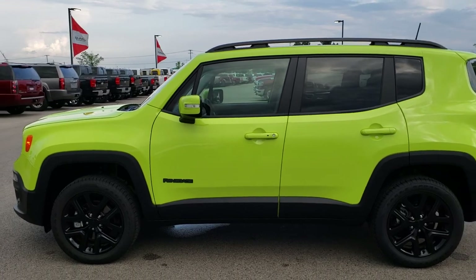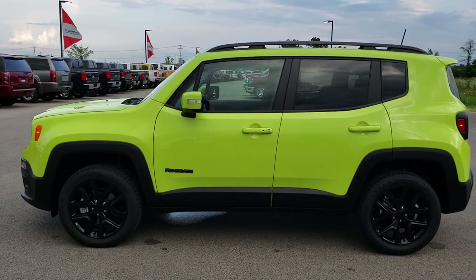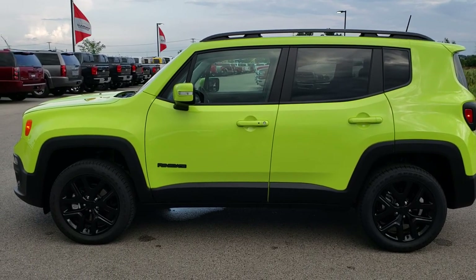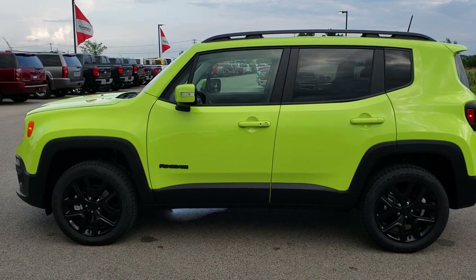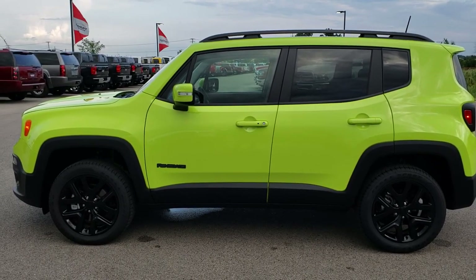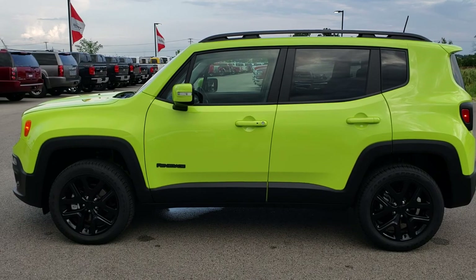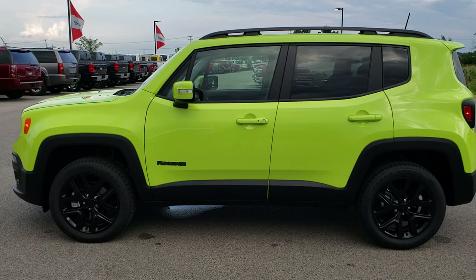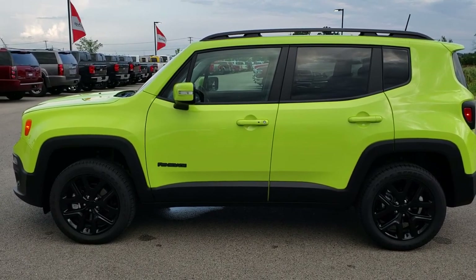To see more pictures of this Jeep Renegade or one of our other 400 new and used cars, trucks, SUVs, and Jeeps, go to our website www.summitauto.com for full pictures and descriptions of every vehicle on our lot, and videos of every used vehicle — all at summitauto.com. If you want to make this one yours, give us a call right now at 920-921-0850 and ask for one of our sales associates. That number again is 920-921-0850.